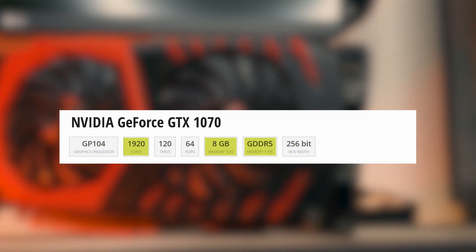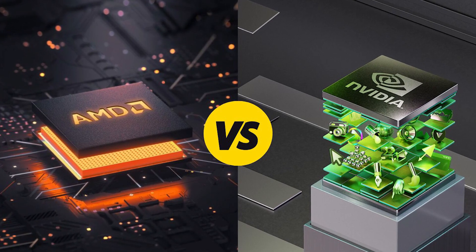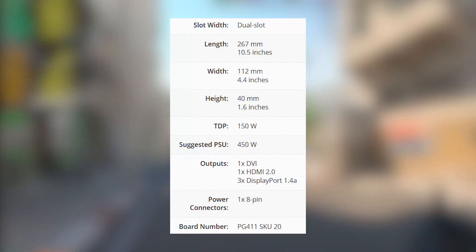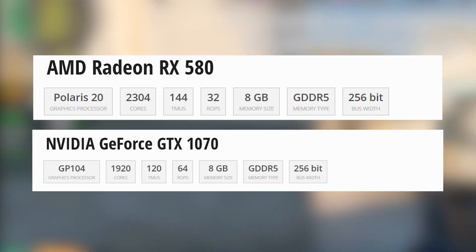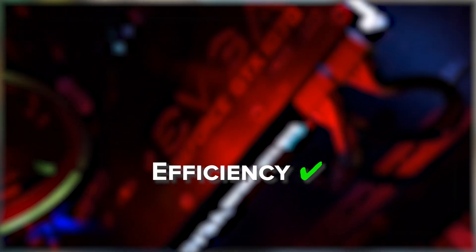That might sound like less, but don't let the numbers fool you. NVIDIA's architecture handles workloads differently, and in many cases more efficiently. The 1070 uses less power, rated at around 150 watts, and typically runs cooler and quieter. So while both cards offer 8GB of VRAM and support modern APIs like DirectX 12, the GTX 1070 has the edge in efficiency, and often in performance too. But we'll get to that in the benchmarks.